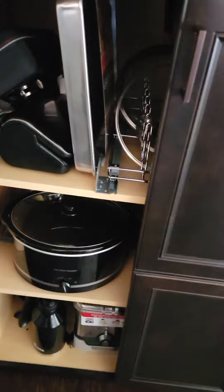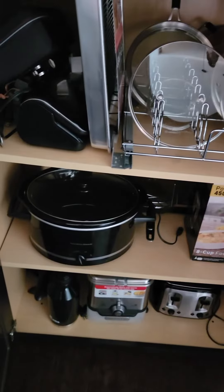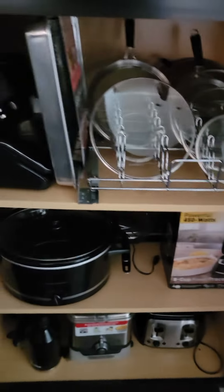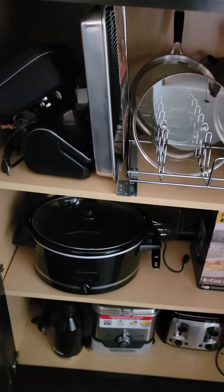Hey y'all, what's going on? I am up in my kitchen, in one of my cabinets, and I want to just show you guys the type of demonstration I deal with. Like I got a house to keep up with, not just a YouTube food tube.